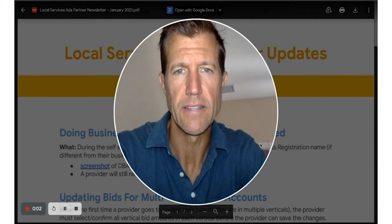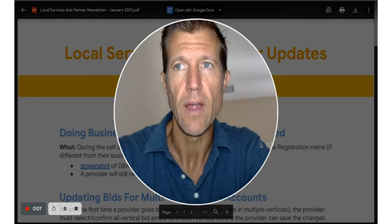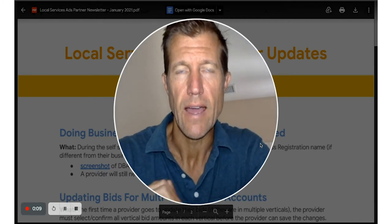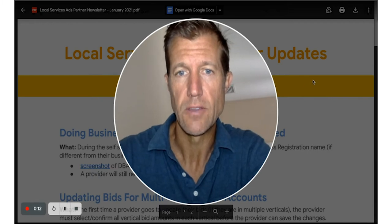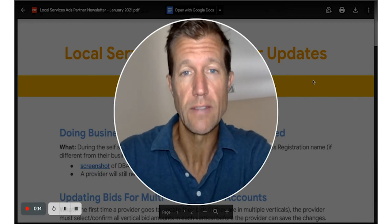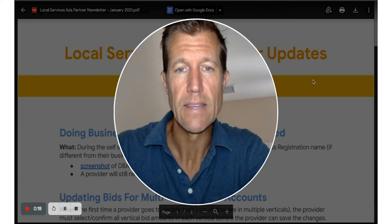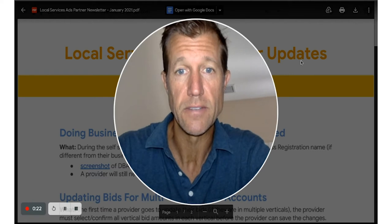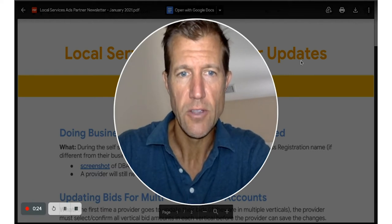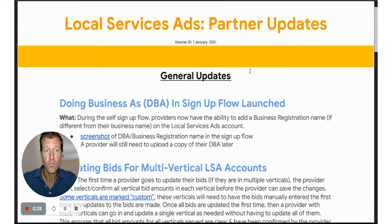Ryan Steinelson here with Accelerate Marketing, and I'm going to give you the January update for LSA so that you guys can see exactly what's going on here and make sure that you do things accordingly, so you can keep those amazing qualified leads coming into your phones, messages, and texts. Here's what's going on — the LSA update for January is really interesting.